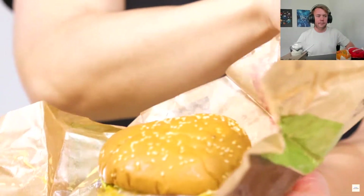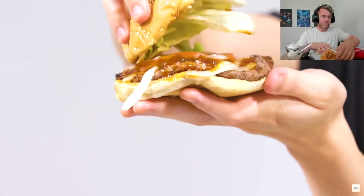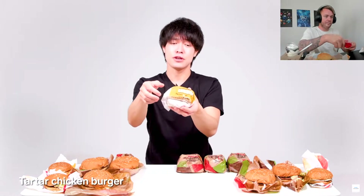Next we have the quattro cheese whopper — I love this one, we used to have it, big boy, but I don't think we do anymore. Then there's the smoky BBQ Whopper and smoky BBQ Whopper Junior, and here is the spicy whopper with hot sauce. We still have the classic whopper. Next we have the tartar whopper, which is a chicken burger — lots of tartar sauce, chicken, crispy.